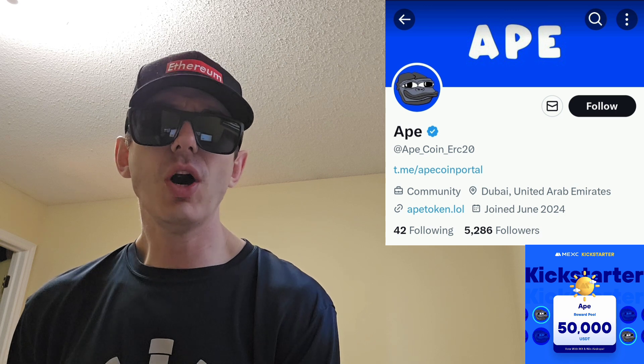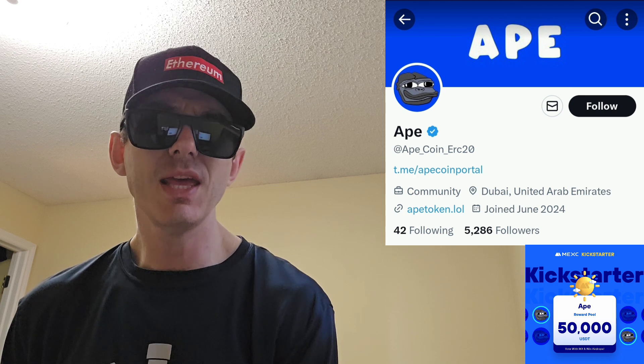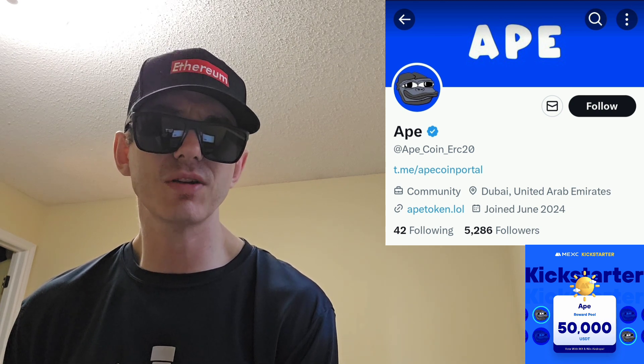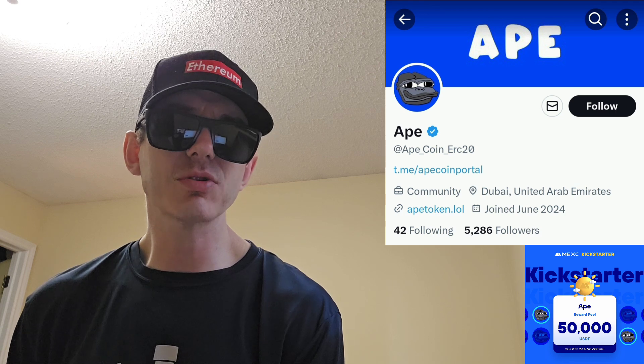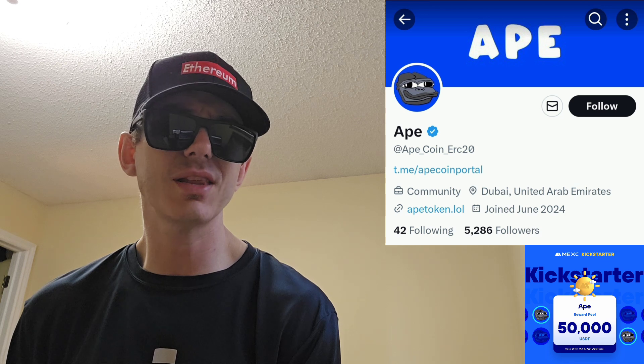You can find this token on Etherscan. This is an ERC-20 token on the Ethereum blockchain. The name of the token is APE and the ticker symbol is APE — pretty straightforward. They have a max total supply of 1 trillion tokens, right now 1,390 holders, and there are 18 decimal places on this token.